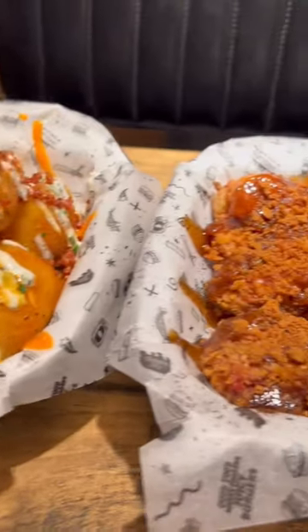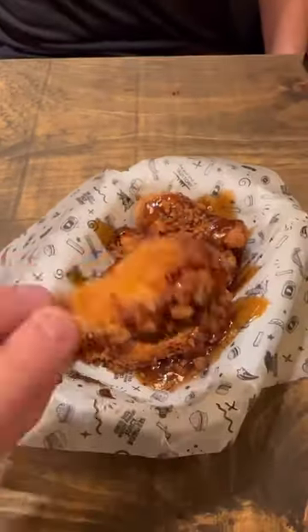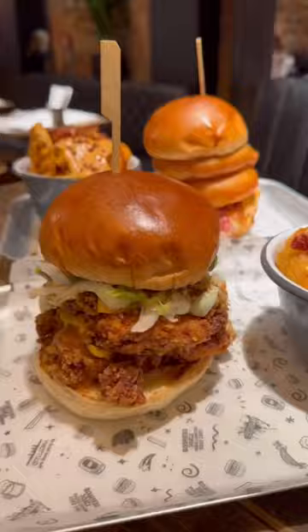For starters we've got these beer-battered cheese balls and these Biscoff wings. These were some big cheesy balls and they were absolutely delicious, and the wings were pretty good too, although I'm not really a fan of Biscoff — I feel like I'm the only one.